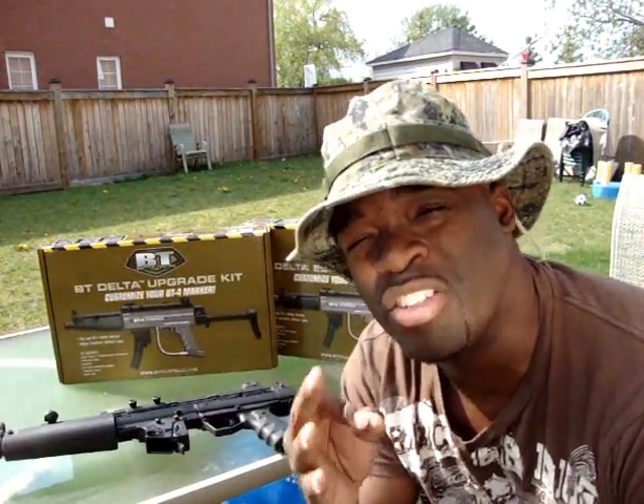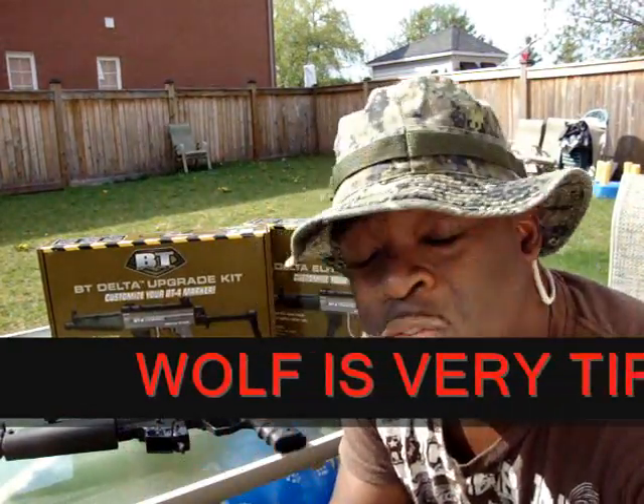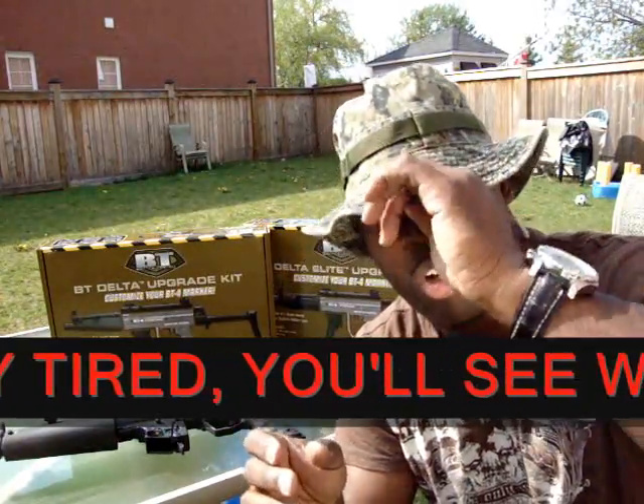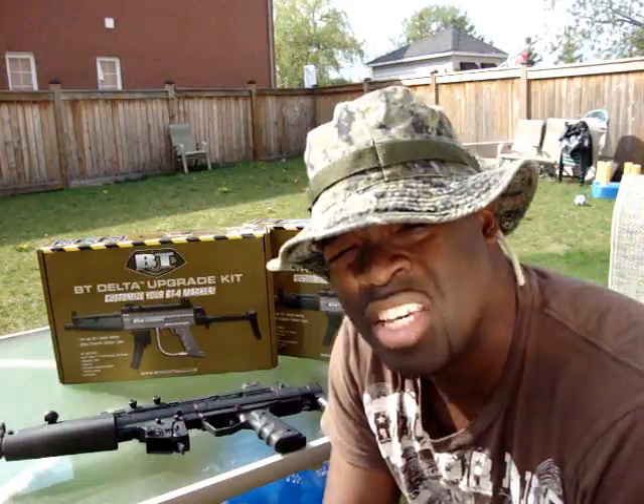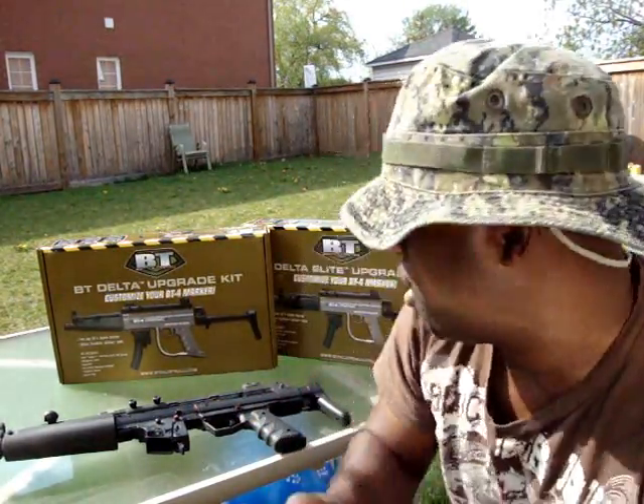A very cool beginner gun — the battle-tested BT-4 combat paintball gun, or paintball marker as some like to say. What Key Action Sports has done is sent me two upgradeable kits you can get for this. Very cool stuff.